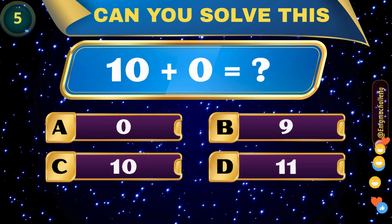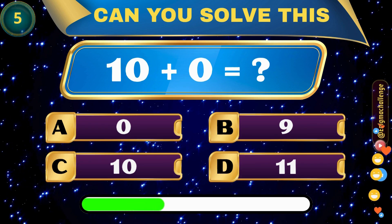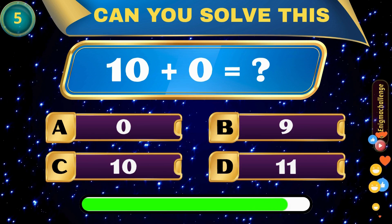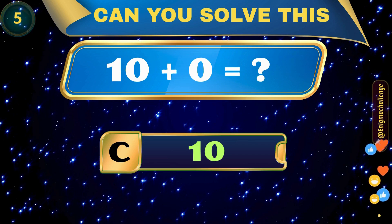10 plus 0 equals... A. 0, B. 9, C. 10, D. 11. Correct answer: C. 10.